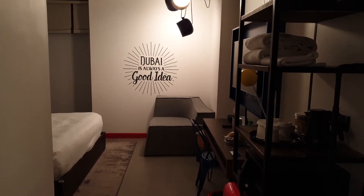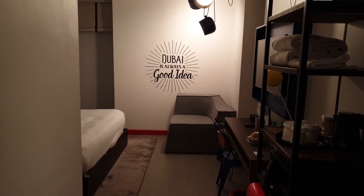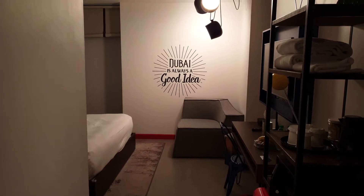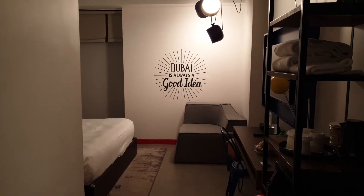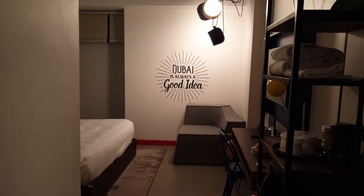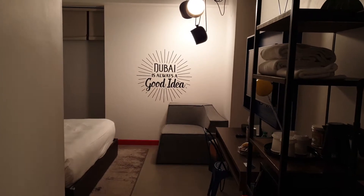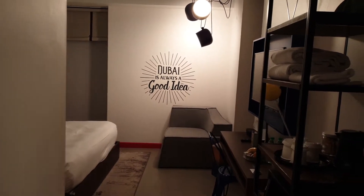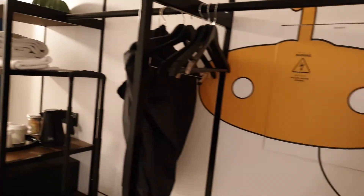Here we are in Dubai this time at Al Seif — this is the Hilton Hampton Al Seif. It's a basic room but it's a very clean, tidy, beautiful room. When you come in you get welcomed by this — Dubai is always a good idea.